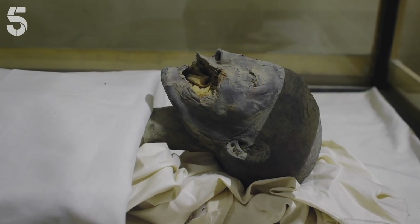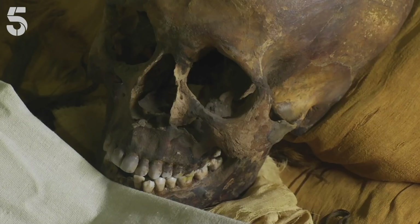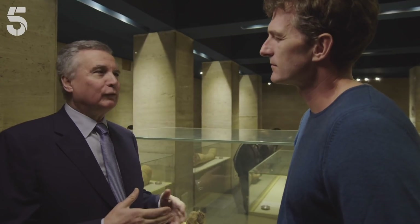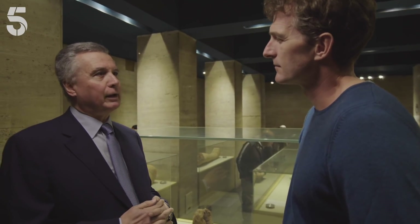This incestuous relationship wasn't the only incredible secret revealed when Tutankhamun's DNA was tested. It was also discovered that King Tutankhamun suffered from malaria — specifically the malignant form, the more aggressive type. Among the possible theories for his cause of death is malaria.